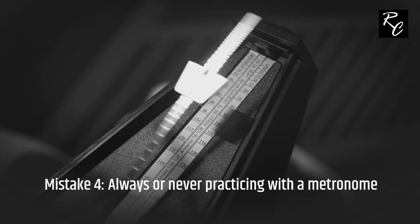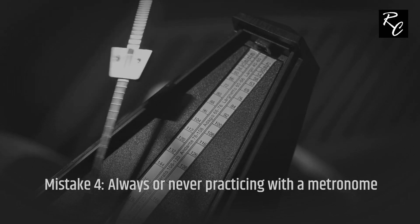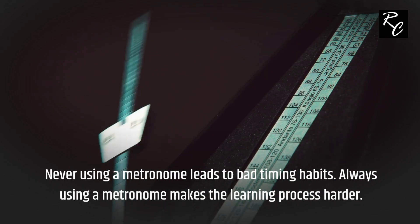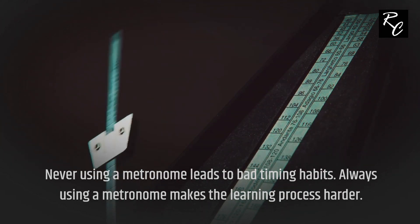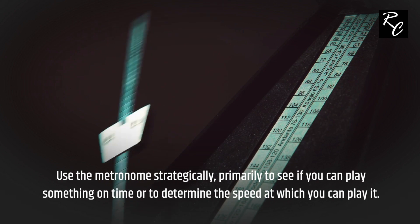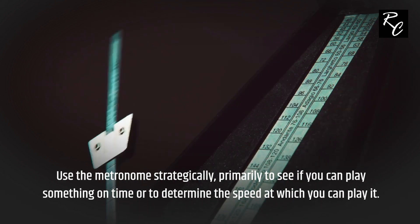Mistake 4: Always or never practicing with a metronome. Never using a metronome leads to bad timing habits, while always using a metronome makes the learning process harder. Use the metronome strategically — primarily to see if you can play something on time, or to determine the speed at which you can play it.